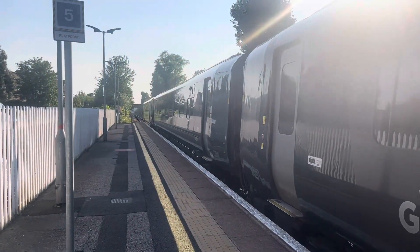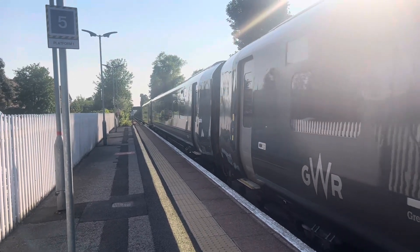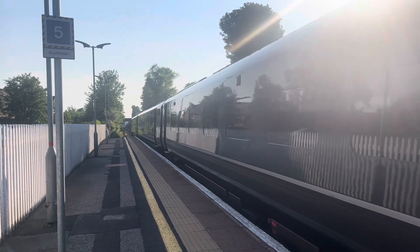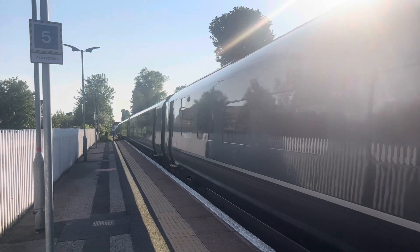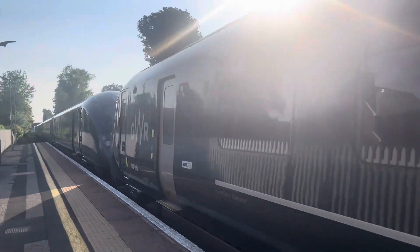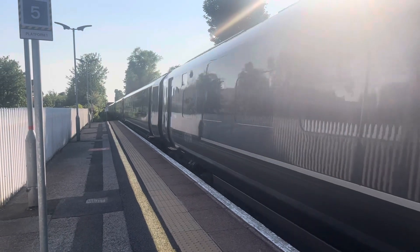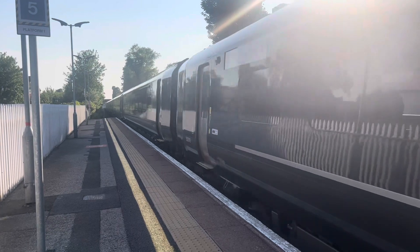Departing out now is the severely delayed 1738 Great Western Railway service from London Paddington to Plymouth. And the rear is 802009.